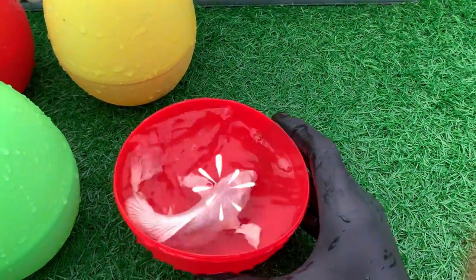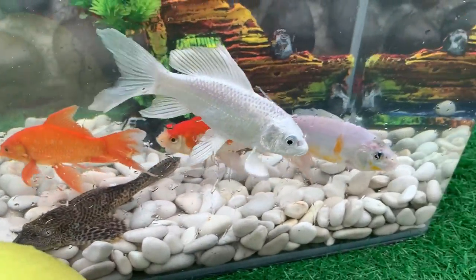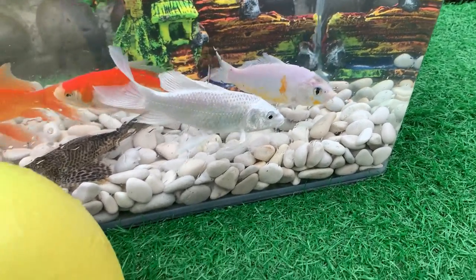Look at this, it is a butterfly koi. The standard criteria used in these events has evolved over many years.